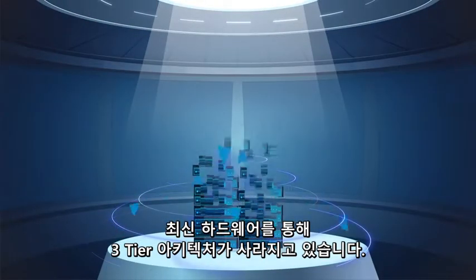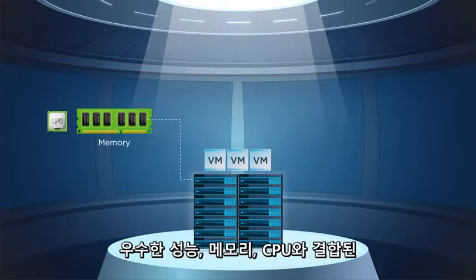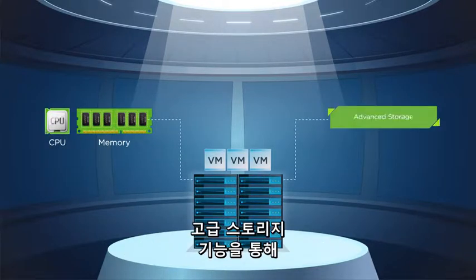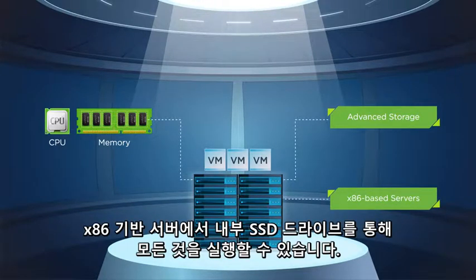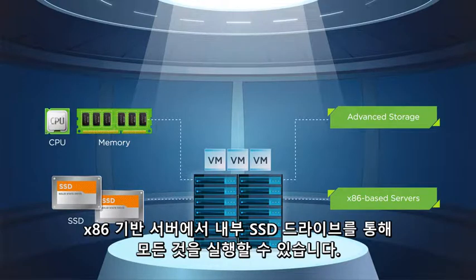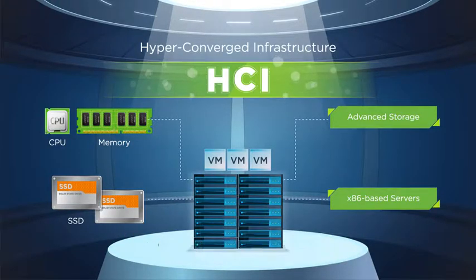Modern hardware has made the three-tier architecture obsolete. Higher performance memory and CPUs, combined with advanced storage technology, lets you converge your entire infrastructure and run it all on x86-based servers with internal SSD drives. This is called hyperconverged infrastructure, or HCI.